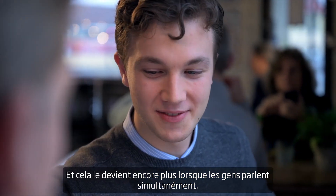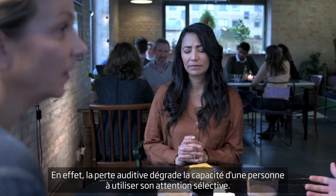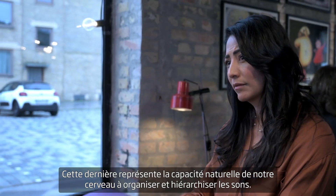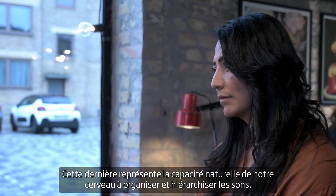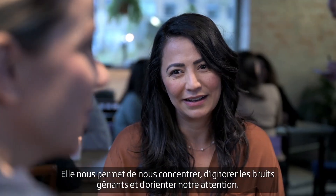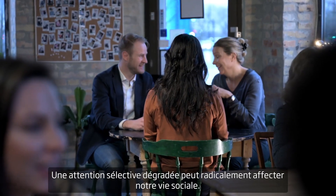Situations like these are very difficult, and it only gets harder when people are talking at the same time. This is because hearing loss degrades a person's ability to perform selective attention — our brain's natural ability to organize and prioritize sounds.